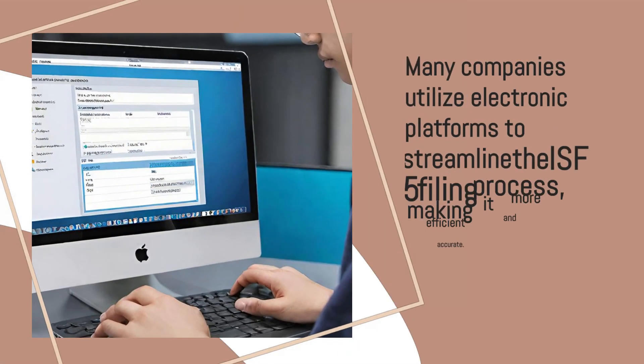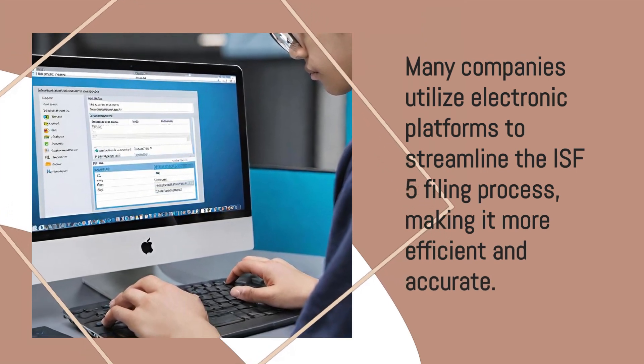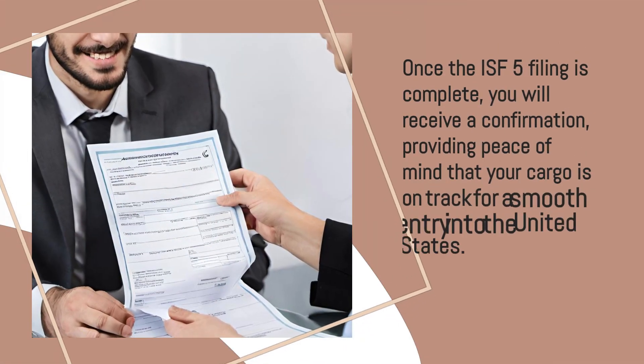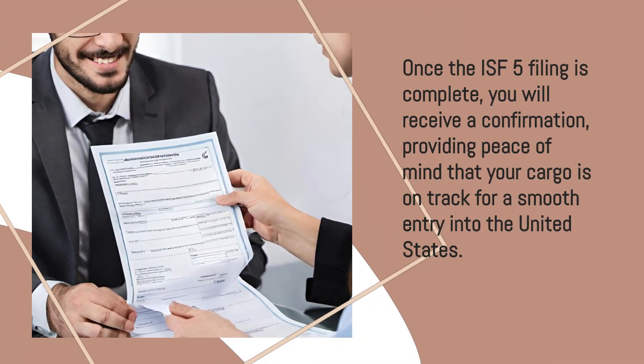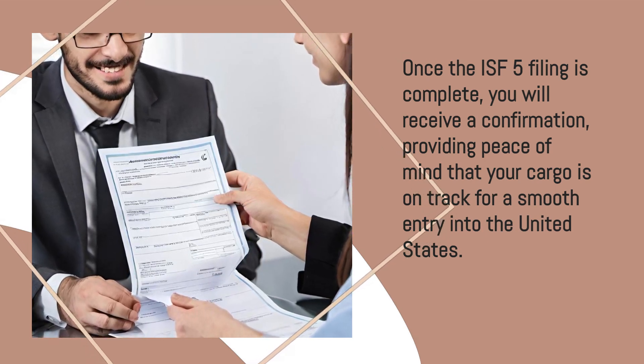Many companies utilize electronic platforms to streamline the ISF-5 filing process, making it more efficient and accurate. Once the ISF-5 filing is complete, you will receive a confirmation, providing peace of mind that your cargo is on track for a smooth entry into the United States.